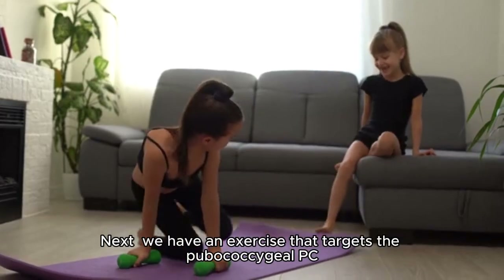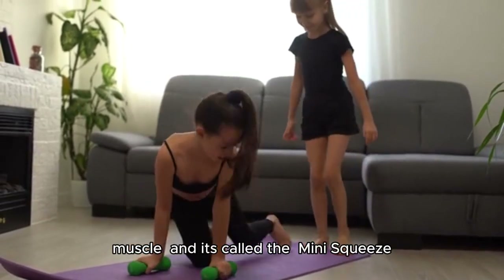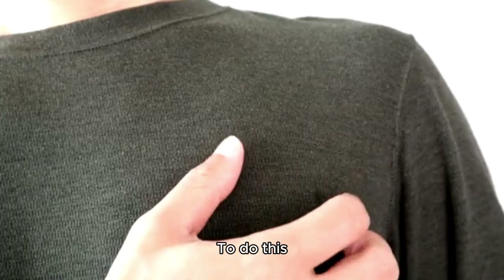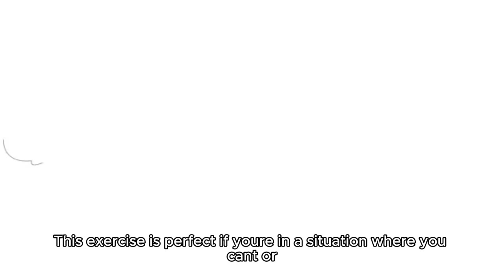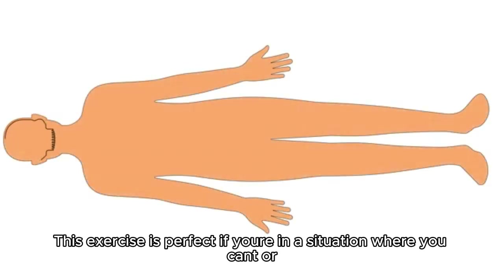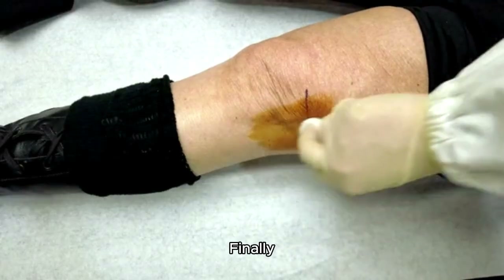Next, we have an exercise that targets the PavoCox IOPC muscle, and it's called a mini squeeze. To do this, simply squeeze and hold for 5 seconds. This exercise is perfect if you're in a situation where you can't or shouldn't be contracting any other muscles.